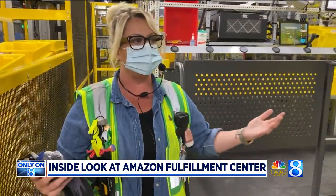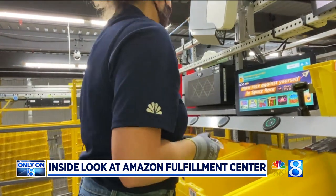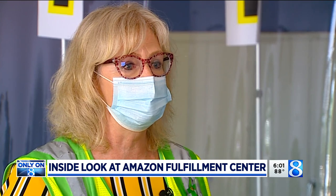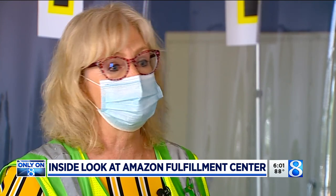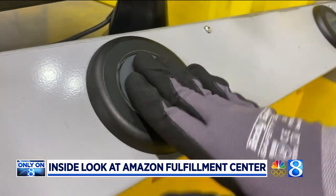The injury prevention specialist on staff taught me about the backward lunge, a move that helps prevent employees from getting hurt. So we look at the risk, and then we make sure that we put the right programs in place. We use health and safety experts, we use scientists, and we get a lot of feedback from our associates as well. Picking is where your order begins to be filled — I even earned some applause from the associates. We constantly try to reinvent ourselves. It's always day one for us. We have insanely high standards that we set for ourselves, and so those standards include safety.